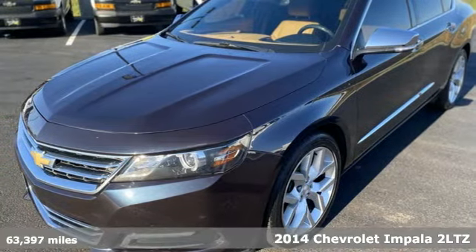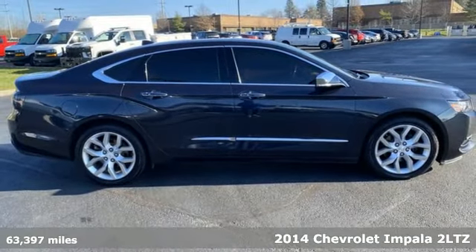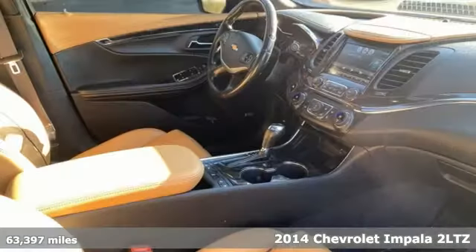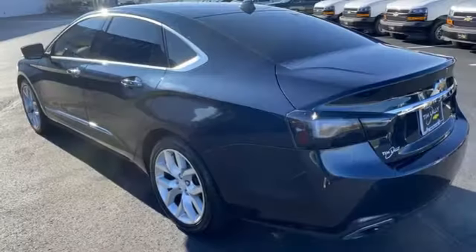Here's a 2014 Chevrolet Impala. This Impala offers 360 degrees of sophistication and contemporary luxury. It comes with features you need, and better yet, want.